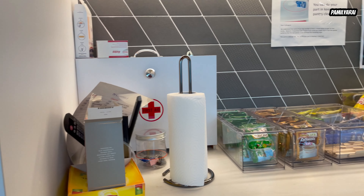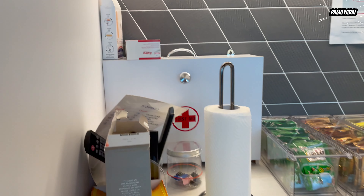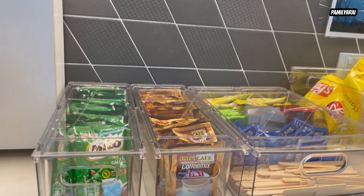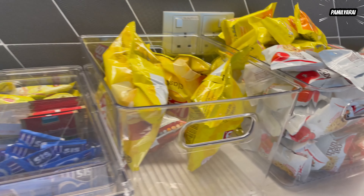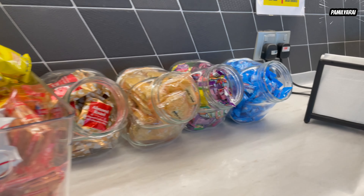We also have our first aid kit here — medicines that you can use, band-aids, and other stuff. There's also our Milo, coffee mix, sugar, different kinds of tea, chips, biscuits, and different kinds of biscuits and cookies.